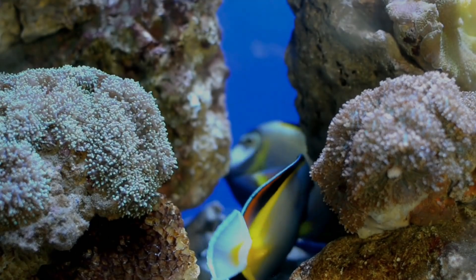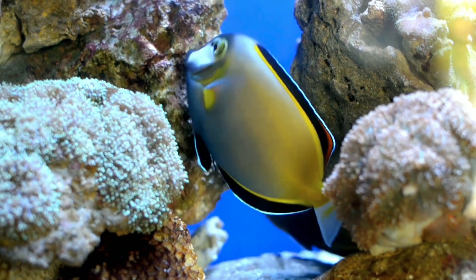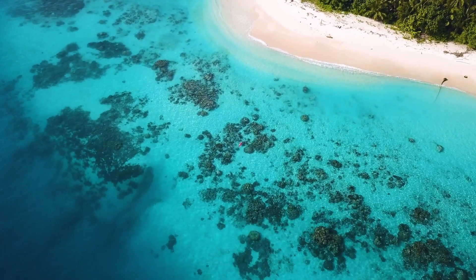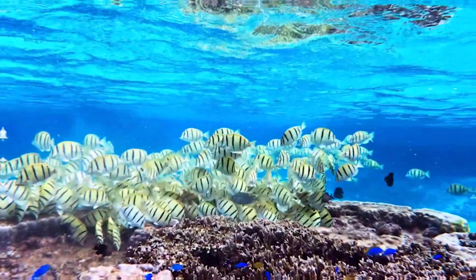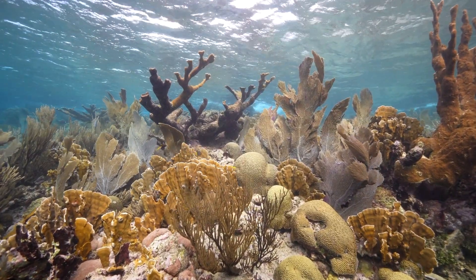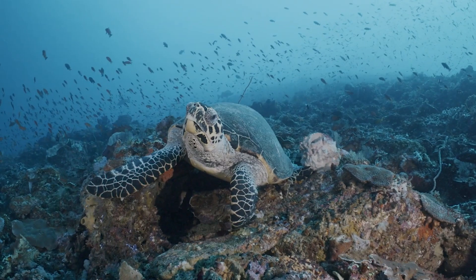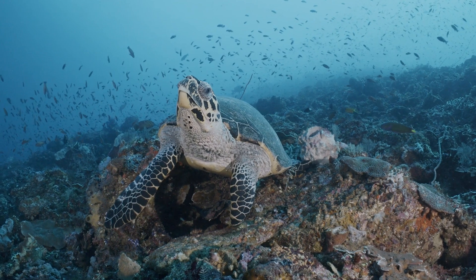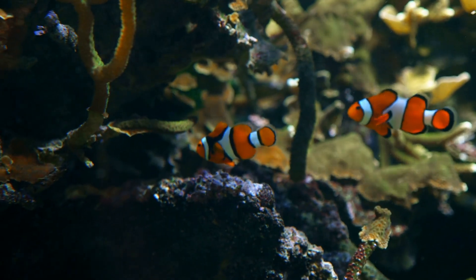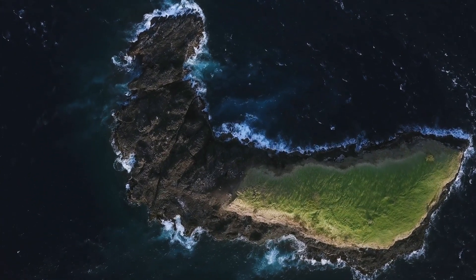Life within coral reefs is an explosion of color, diversity, and complexity. Although coral reefs occur on only 1% of the ocean floor, these underwater metropolises are bustling with activity, with an estimated 25% of all marine species calling coral reefs their home. Each organism in this intricate web of life plays a crucial role, contributing to the overall health and functioning of the reef.